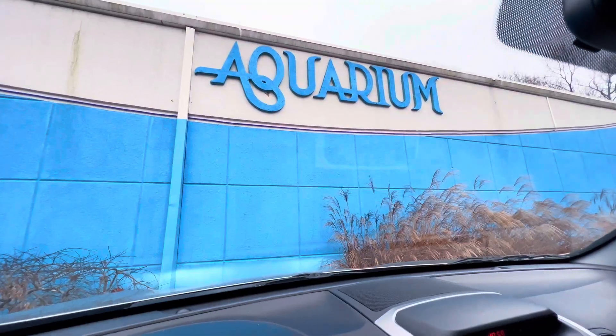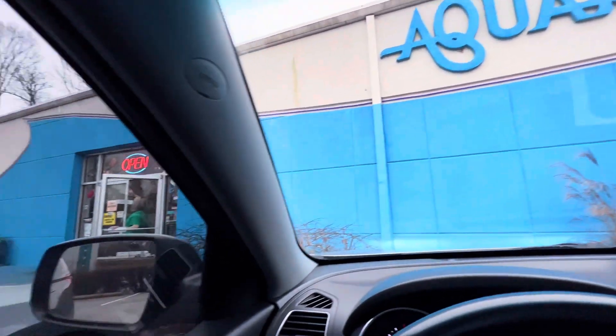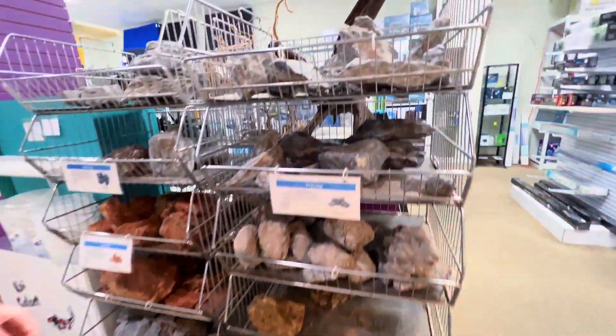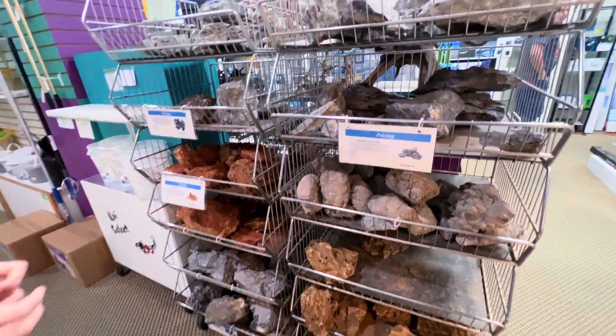We're here. This store is in Knoxville and it's pretty cool. They've got quite a large selection if you've got an aquarium. We have found some really cool rock and we are going to pick from these.